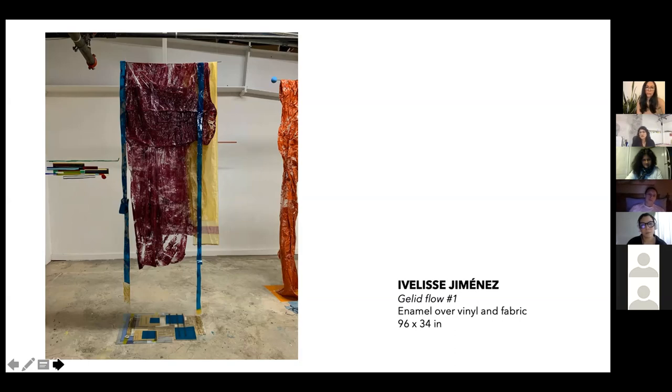I want to challenge the idea of whole representations, and that's why I work with installations and collage — this mix-mash where I juxtapose things where nothing is really integrated in a permanent, definitive, or totally finished way. I think that's the way I best communicate a sense of fluidity and importance.